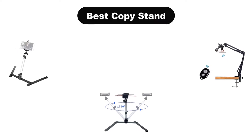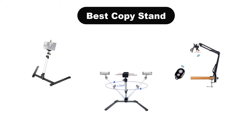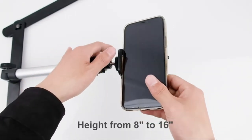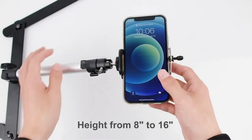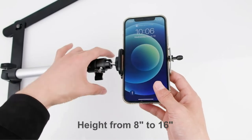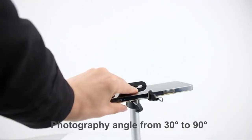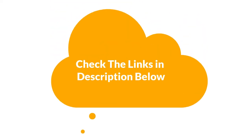Hello viewers! Today, we are going to cover the 5 best copy stands in the market, which are the best for you considering some unavoidable factors that you might miss out on without watching this video. Here, we are going to give you an impartial review to help you find the best from a plenty of irrelevant products. If you want more information and updated pricing of the products mentioned in the video, be sure to check the links in the description below. So, let's get started.